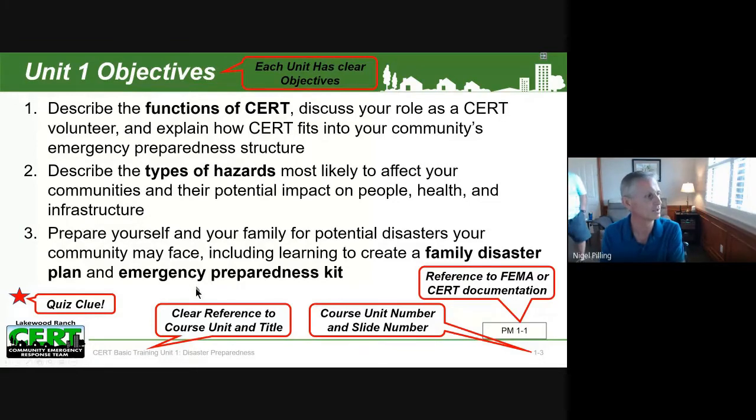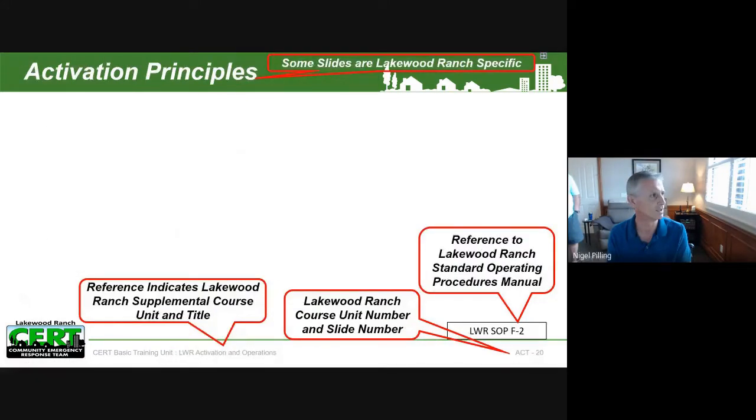We do that at the beginning of the presentations. We're putting quiz clues in, so as you go through materials you may see this red star as a big hint in terms of an answer to one of the questions. In terms of structure, on the various slides we indicate which unit the slide fits into, and on the right-hand side there's information about how this relates back to the FEMA documentation, which is an important way of connecting these slides with the information in the participant manual.